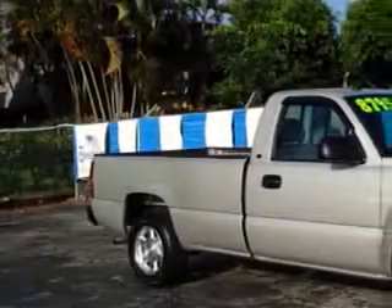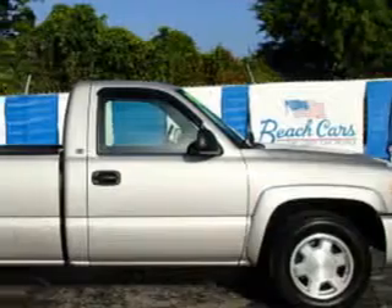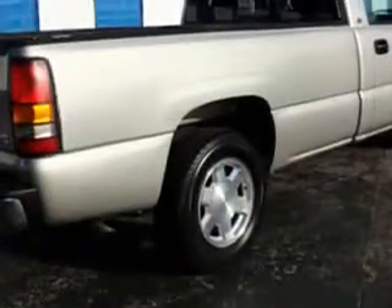Beach Cars knows you want more in a car. You expect the best from your vehicle. Check out this sand beige metallic 05 GMC 1500 Sierra pickup truck, equipped with an 8-cylinder engine and an automatic transmission.